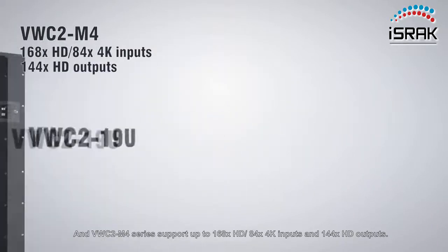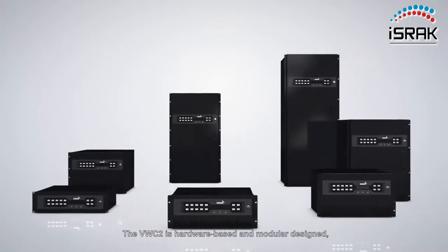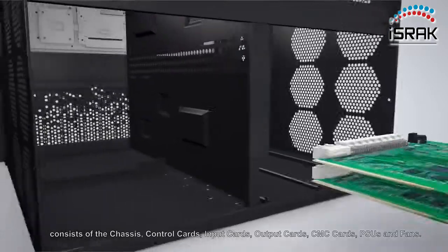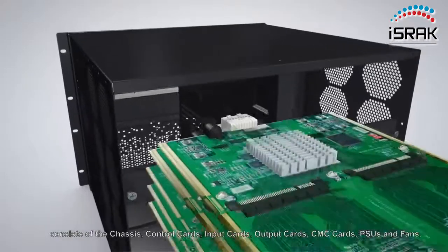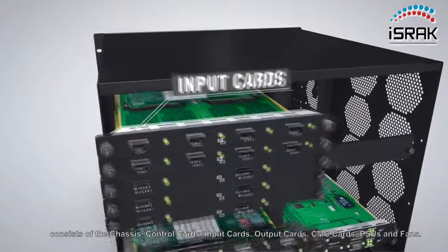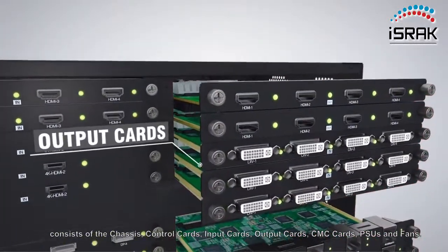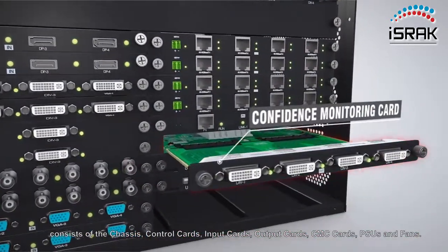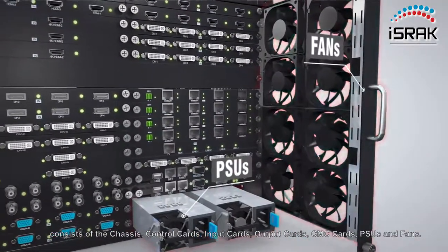The VWC2 is hardware-based and modular designed, consisting of the chassis, control cards, input cards, output cards, CMC cards, PSUs and fans.